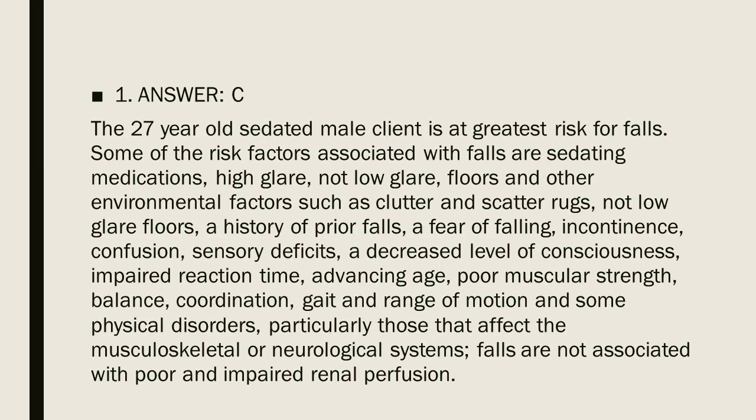Some of the risk factors associated with falls are sedating medications, high glare (not low glare) floors, and other environmental factors such as clutter and scatter rugs. Additional risk factors include a history of prior falls, a fear of falling, incontinence, confusion, sensory deficits, a decreased level of consciousness, and impaired reaction time.